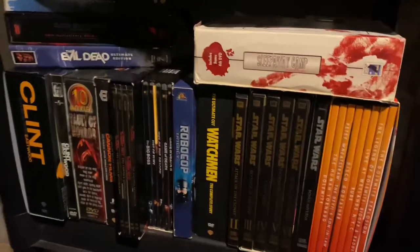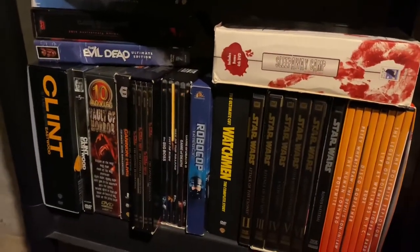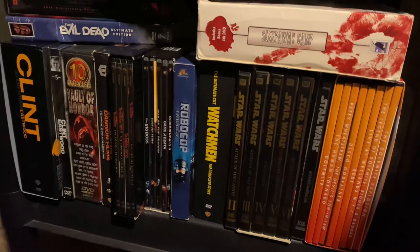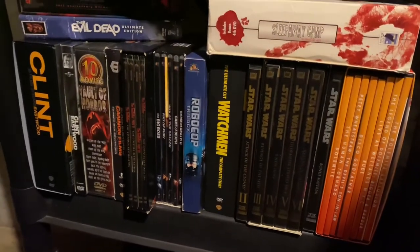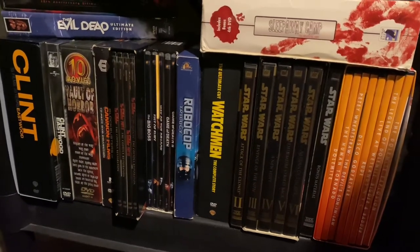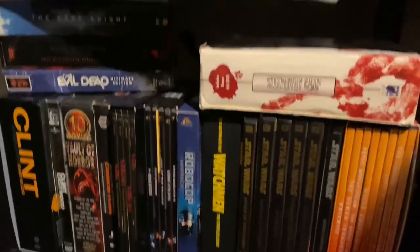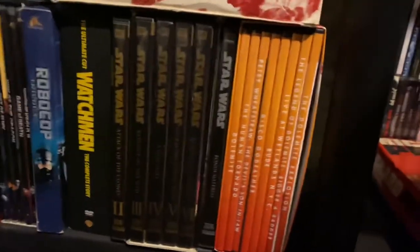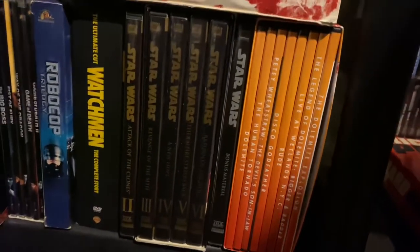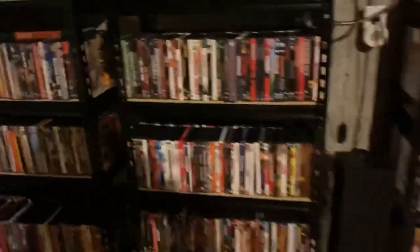Last shelf — just some basic stuff. Those Star Wars have the Laser Disc transfers of the theatrical ones, non-anamorphic, but I kept them. I have those on Blu-ray too — the original trilogy. This Dolemite box set I got for like 10 bucks on clearance at my local Walmart — pretty good bargain. Before I go to my DVDs, let me show off my Laser Discs. I got vinyl right here too.